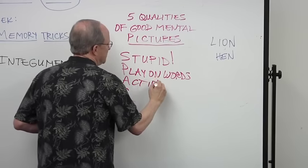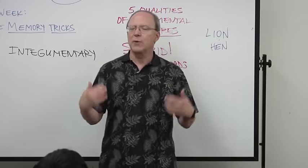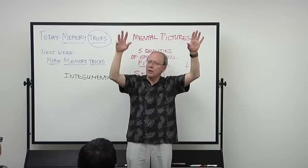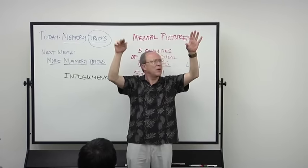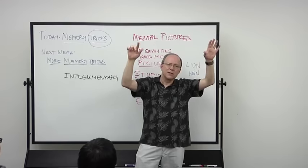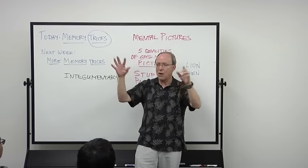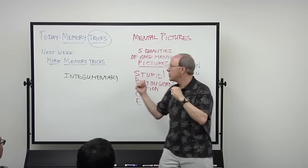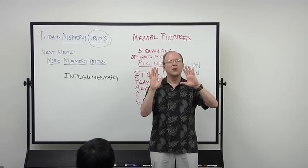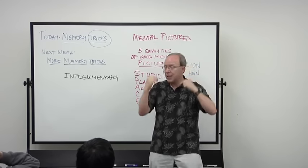The A stands for action. Look at my two hands — which one do you look at first? The moving one. Because it's moving. Your attention is drawn to something moving more than something standing still. So when you use this method, if you make it like a video with movement rather than a frozen photograph, you're going to remember more. Things in motion stick in your mind better than static images.